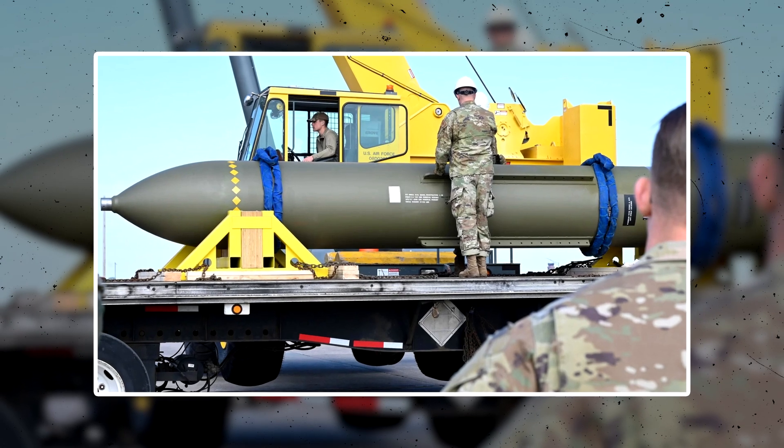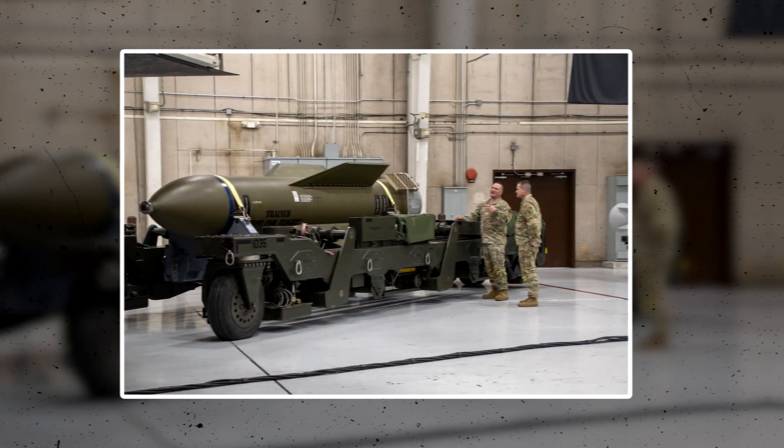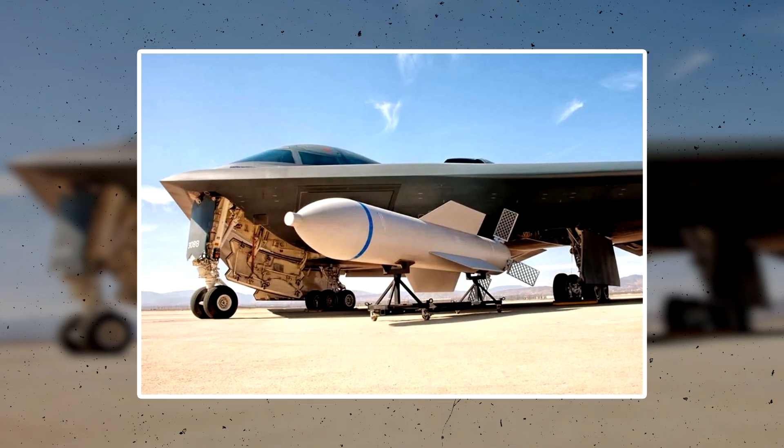The MOP is the most powerful and deeply burrowing non-nuclear bunker buster bomb on the planet, and is massively important for destroying highly fortified targets buried under mountains, like those found in Iran, Russia, China, and North Korea.